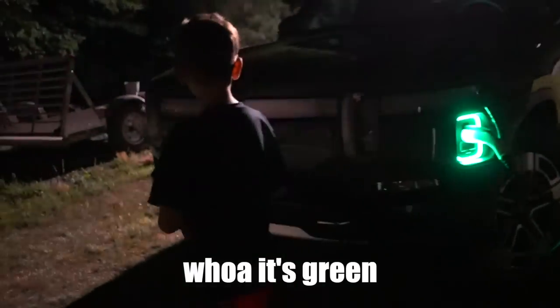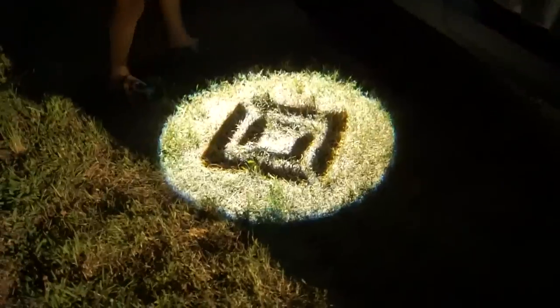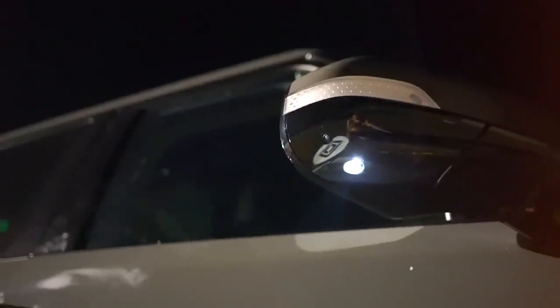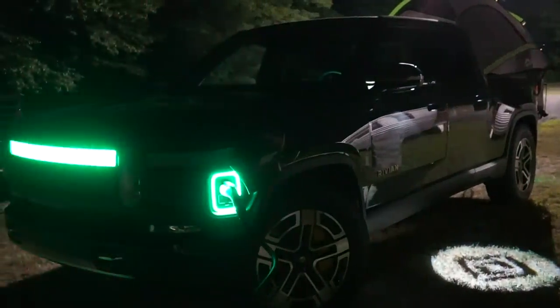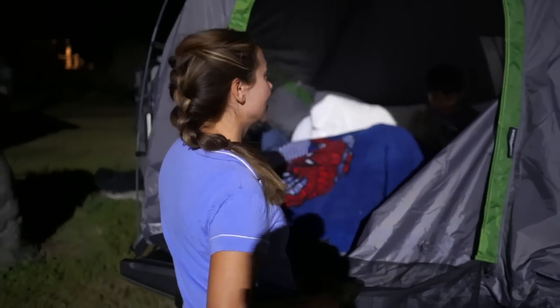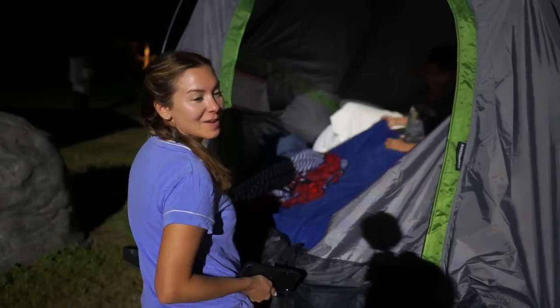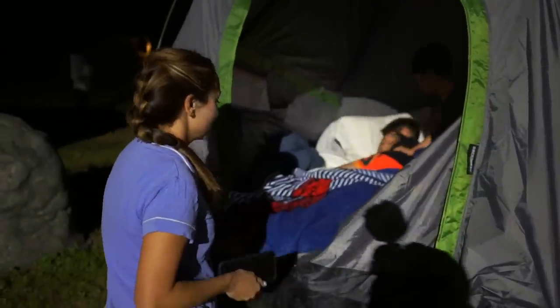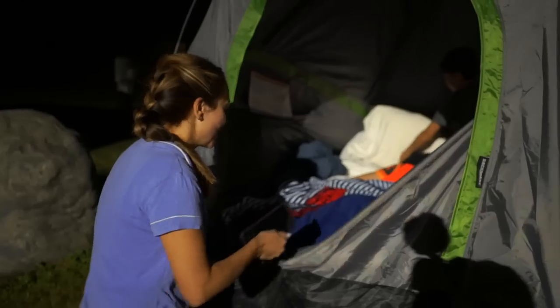Whoa, it's green! There's a projector right here going down on the ground making the Rivian R1 logo. Both boys want to sleep in the truck — and me too! This will be interesting. I'm not sure how much sleep we're going to get, but everybody wants to be in here. We'll see you guys in the morning.